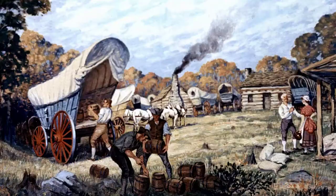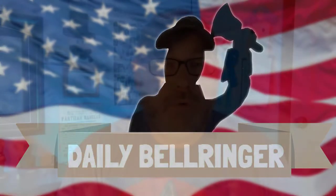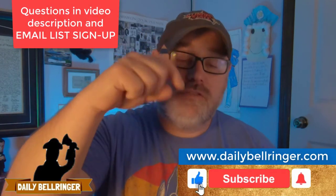Today we're looking at steam power and the Industrial Revolution. Hello, welcome to the Daily Bell Ringer — please don't forget to subscribe and take a look at the questions down in the description.